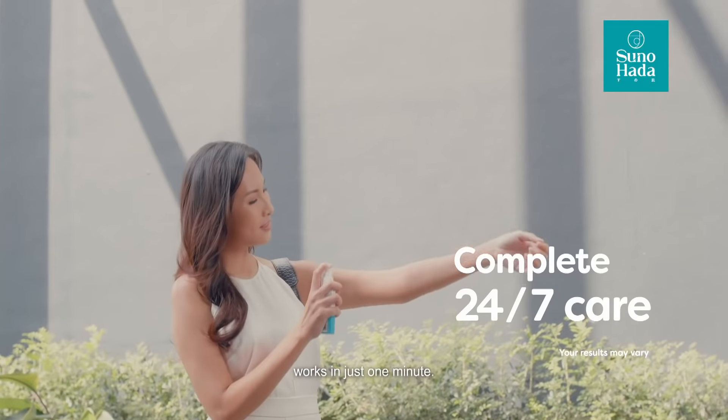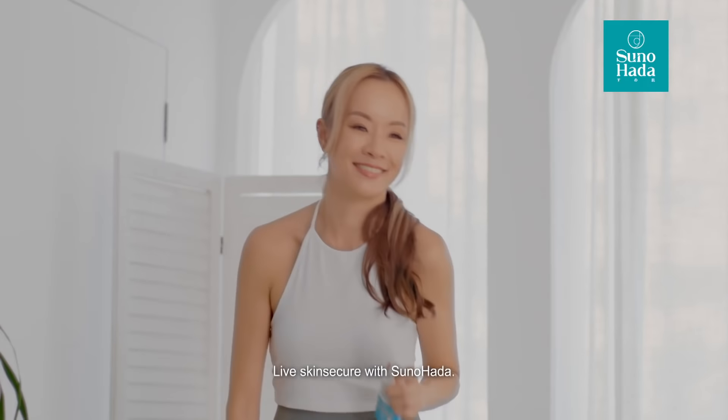The moisturizing itch relief mist works in just one minute. Live skin secure with SunoHada.